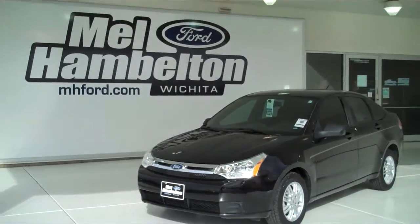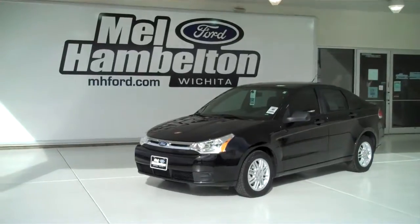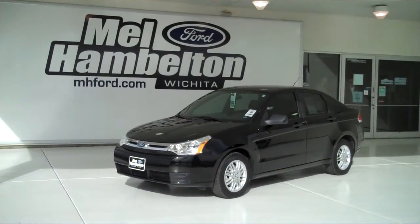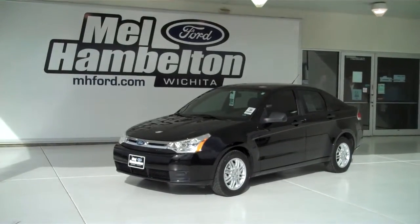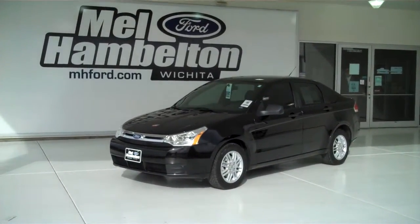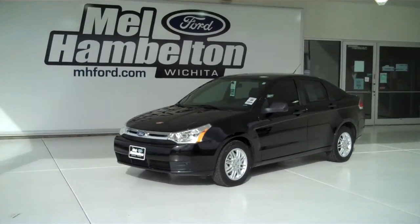Plus we have many different makes, model years, colors, and options of pre-owned cars, trucks, vans, and SUVs to fit any business or personal use you may have. You can see this one and many more at mhford.com, or come see us in person at the corner of 100 and 19th Street in Kellogg. We hope to see you soon.